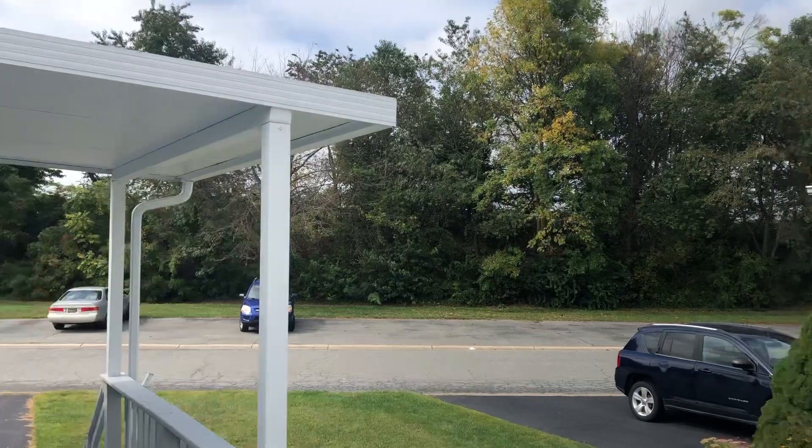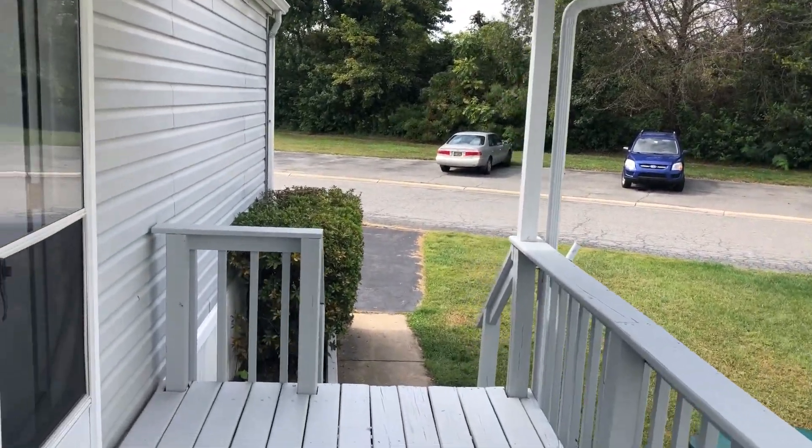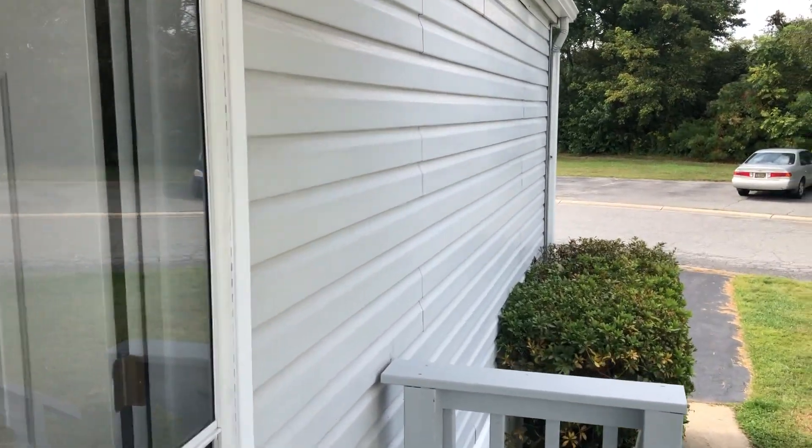Across the street there's no homes but there's a lot of extra parking. It's located in the Waterford community in Bear, Delaware. It's a two-bedroom, two-bathroom mobile home. Thank you.